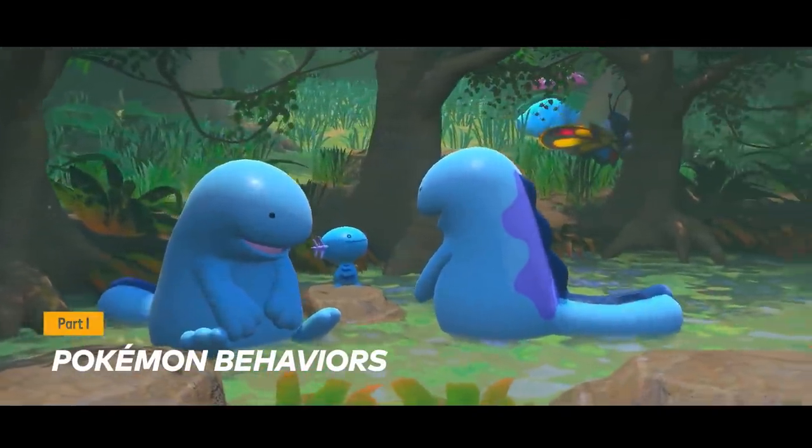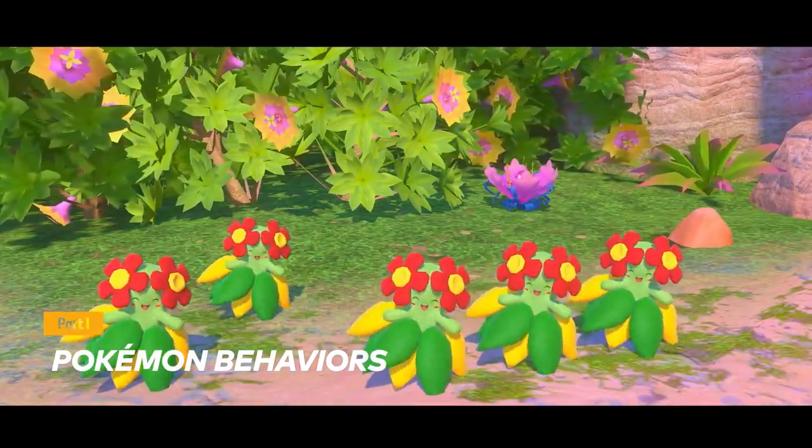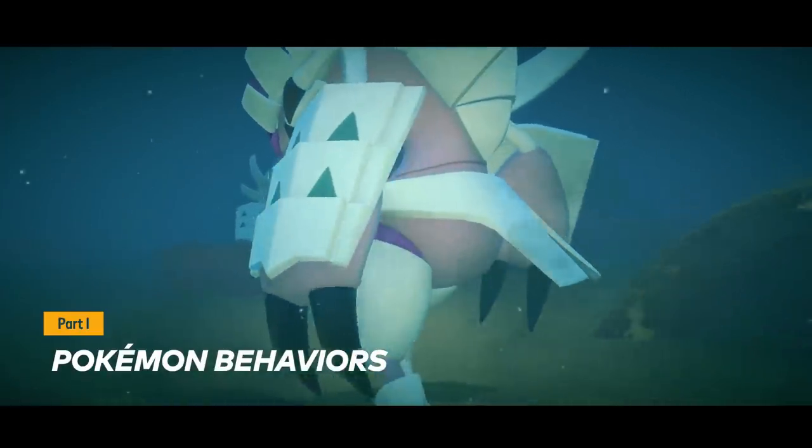You'll discover that wild Pokémon have different group behaviors. Aren't they having a delightful time? Those ones appear to be highly protective of their territory.